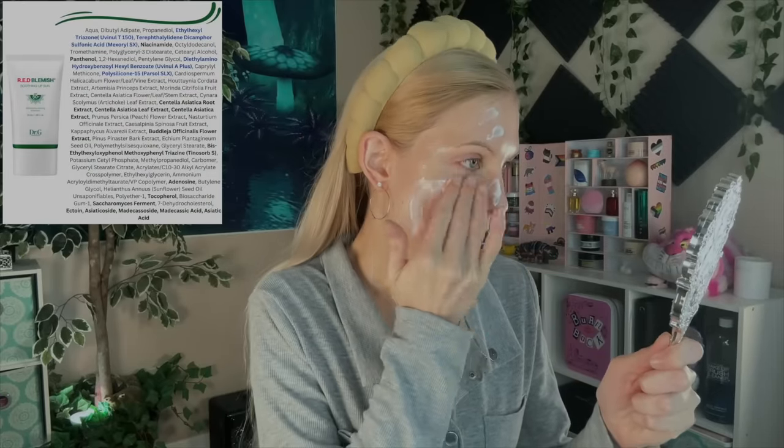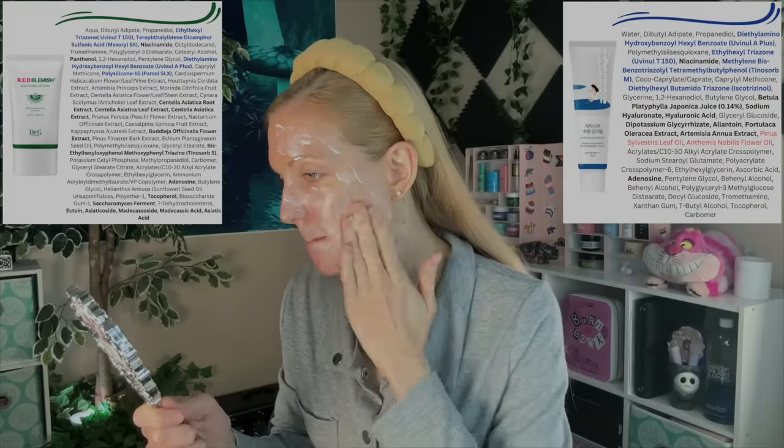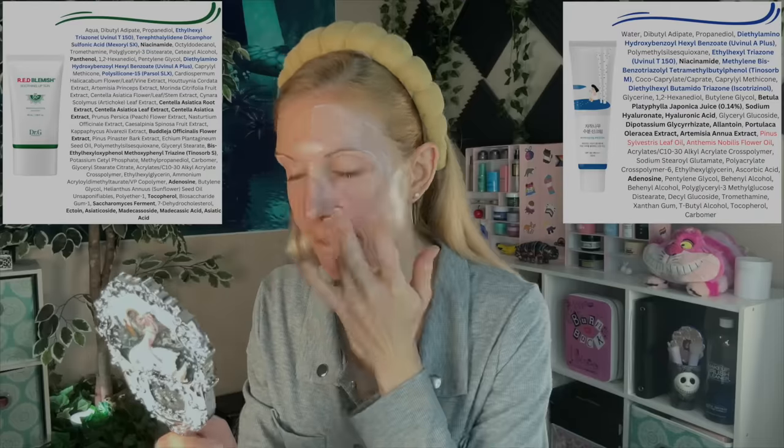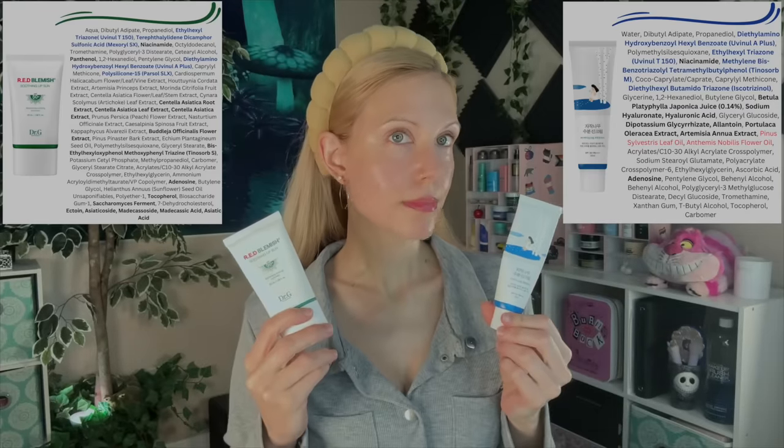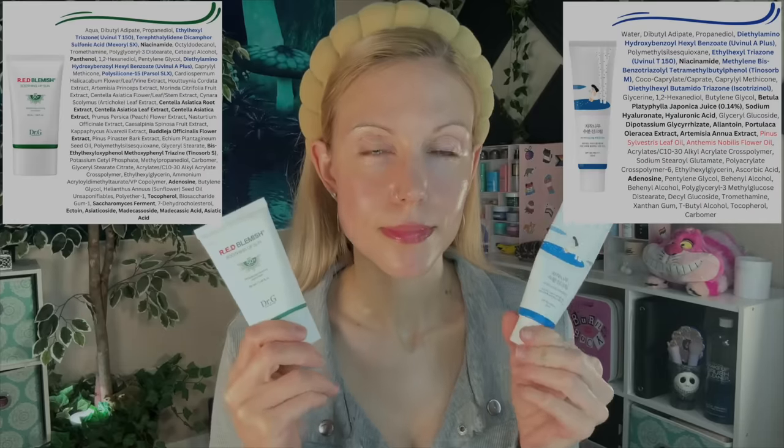Let's chat next about another comparison — the Dr. G Red Blemish Soothing Up Sun Cream, which I requested from Stylevana as a result of hearing Mary recommend it. My first impression was that it reminded me so much of the Round Lab, except without a white cast. This is meant for acne-prone skin, but K-Beauty has such a different approach to acne — it's more about nourishing the skin. The Round Lab Birch Sunscreen uses birch to provide extra moisture. When I did this side-by-side, I proved to myself just how much more I like this new combination of sunscreen filters — the same formula as in the Numbuzin Clear Essence Sunscreen, the P-Calm Sunscreen, now in a product designed for nourishing acne-prone skin.